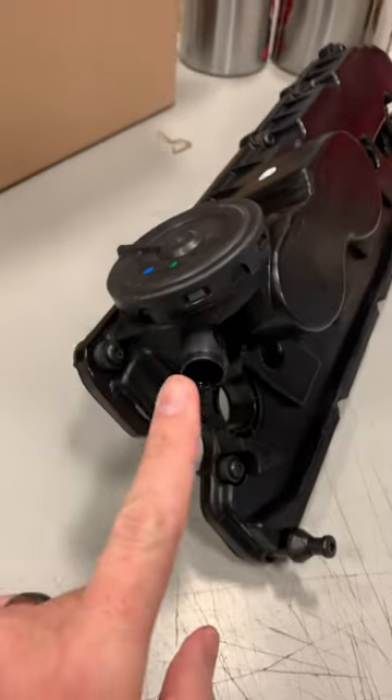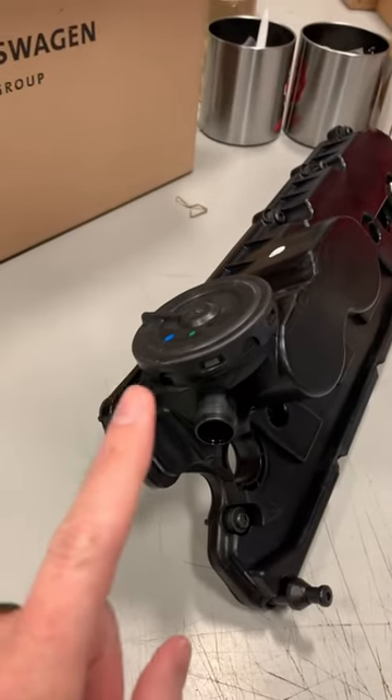A leaking diaphragm causes a lean condition, sometimes whistling, and for sure a check engine light. This order is shipping out to Mr. Hermoso in California, and as mentioned, a keychain for his order — appreciate it. Maybe you're next.